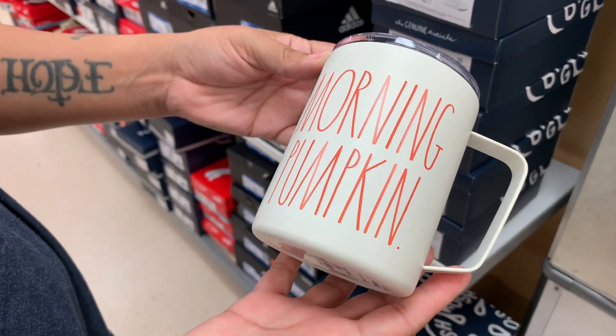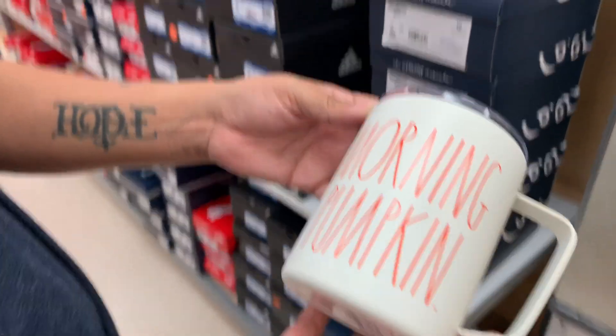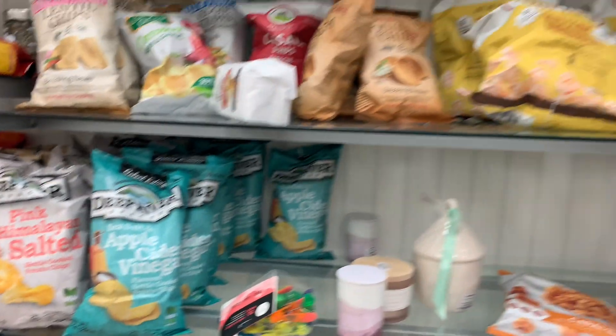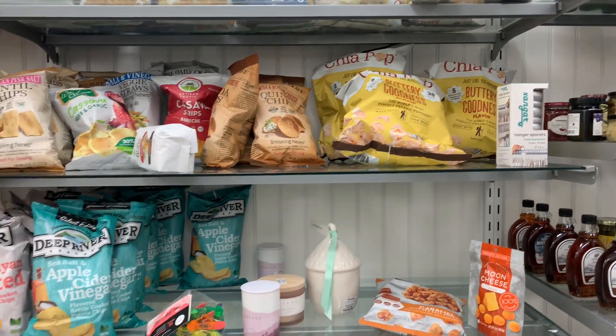Shoe section — that's why I always say walk around the whole store, and it's $10. Another knick-knack, y'all, hidden. And snacks! That's why I always say check everywhere.